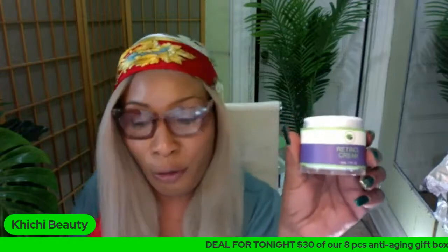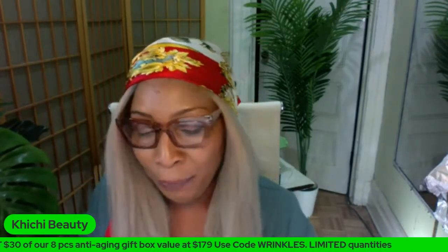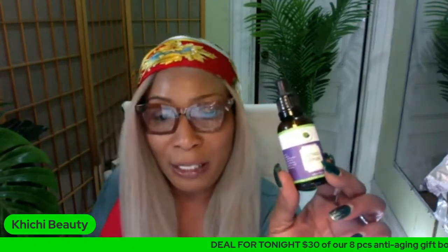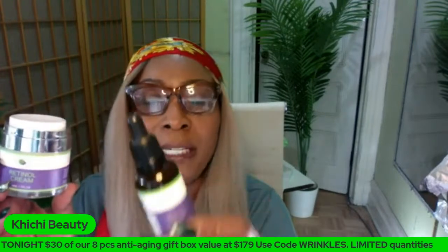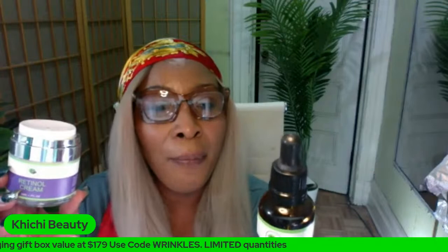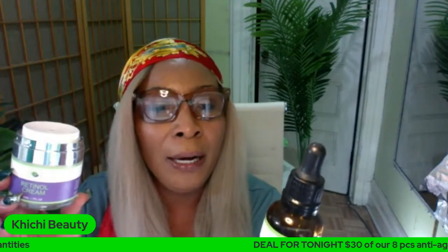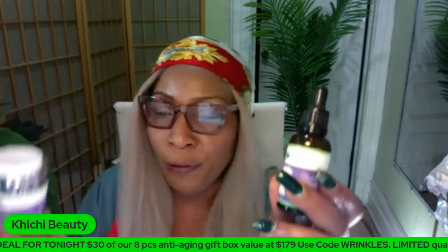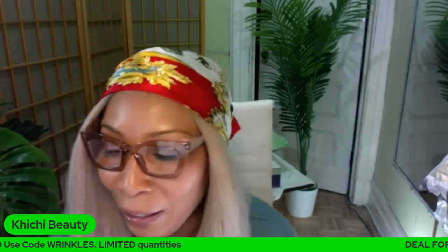We also have a retinol serum that you can try — that's also going to help clear hyperpigmentation and reduce wrinkles and fine lines. This is the ChiChi Beauty retinol serum, and you can choose to use the retinol cream and the retinol serum together, since they are mixed with other ingredients. The retinol serum is combined with vitamin E, increases collagen, reduces wrinkles and fine lines, and helps refresh the skin.